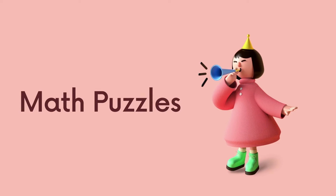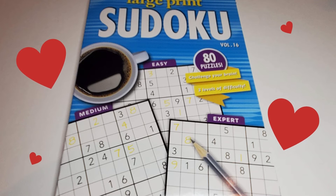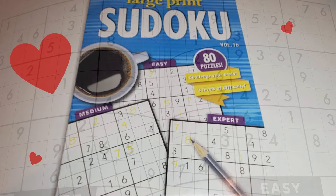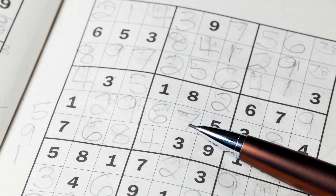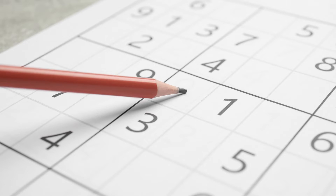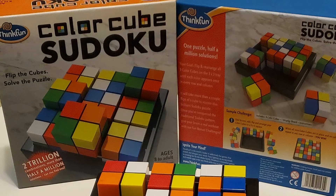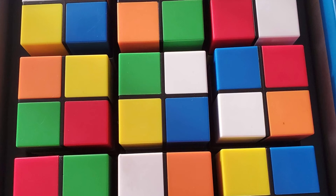Number seven: math puzzles. Another fun activity is playing logic puzzles — these can be physical or paper-based. Sudoku is a puzzle made up of a grid that needs to be filled with digits zero through nine in each row and column, with no repeated digits. Sudoku puzzles come in easy, medium, or hard levels and can include small or large grids. A physical option is the Color Cube Sudoku game, which mixes a Rubik's Cube with Sudoku using colors instead of numbers.